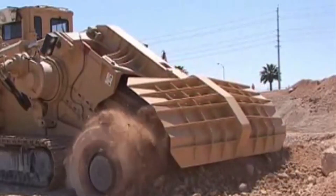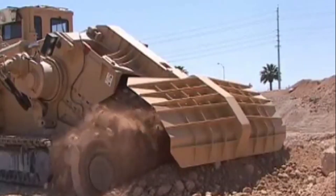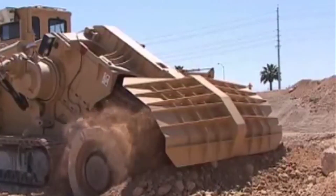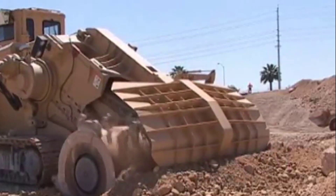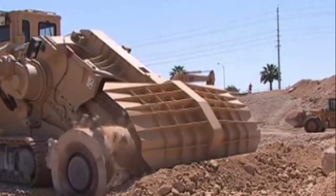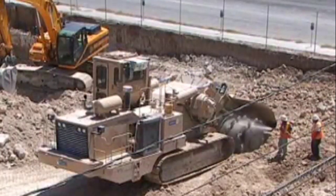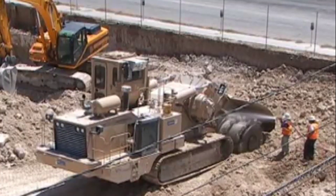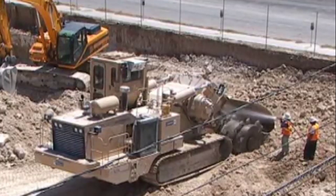Control and precision are paramount in pipeline construction, and the TESMEC 1475 excels in this regard. Equipped with a sophisticated control panel located at the forefront, operators have access to real-time data, including operational status updates and critical technical parameters. Operators, rigorously trained in the machine's operation, possess the expertise needed to fine-tune it for specific tasks, ensuring trenches are excavated with impeccable accuracy to meet stringent project standards.